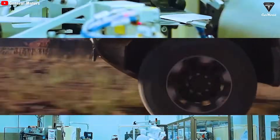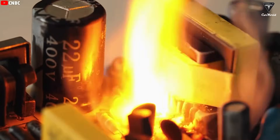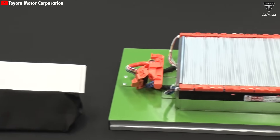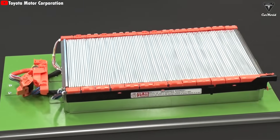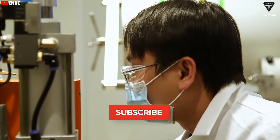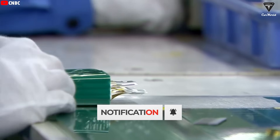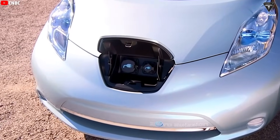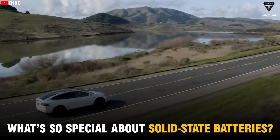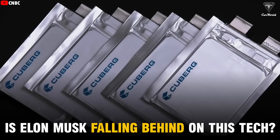These things have the potential to give EVs a range of up to 1,000 miles on a single charge and are almost immune to fire risks. Toyota is so confident in this tech that they believe they'll be the first to bring it to market, and they're betting that solid-state batteries will help them reclaim the spotlight from Tesla and other competitors. Solid-state batteries could be the ultimate game-changer in the EV race. So, what makes Toyota so confident? What's so special about solid-state batteries, and is Elon Musk falling behind on this tech?